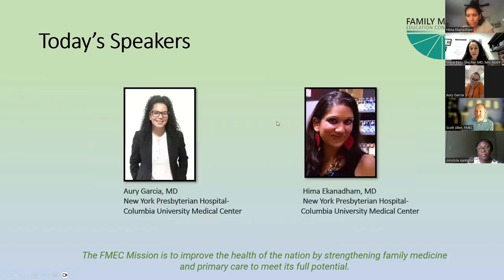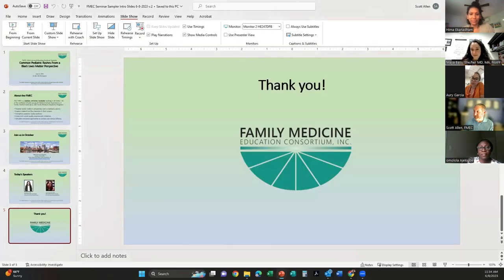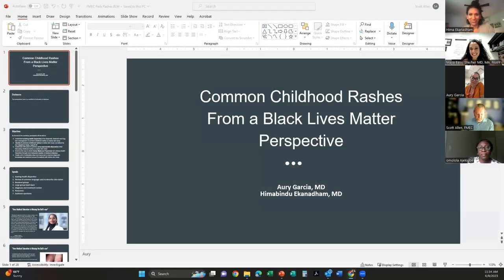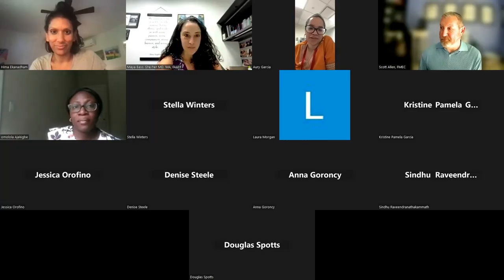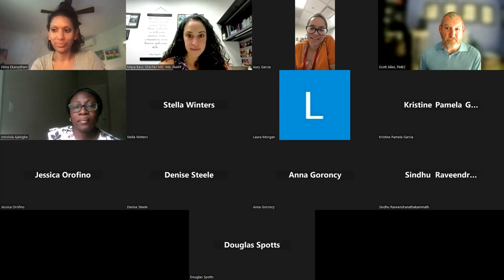These are today's speakers. I'm going to step back and let them introduce themselves. Hi everyone, thank you so much for joining us. My name is Audie Garcia. I'm currently a PGY3 — T-minus two weeks until graduation. I train at the New York Presbyterian Columbia University Family Medicine Program and I'm actually going to be staying on as faculty this coming academic year. I'm super excited to chat about dermatological skin conditions from a Black Lives Matter perspective.